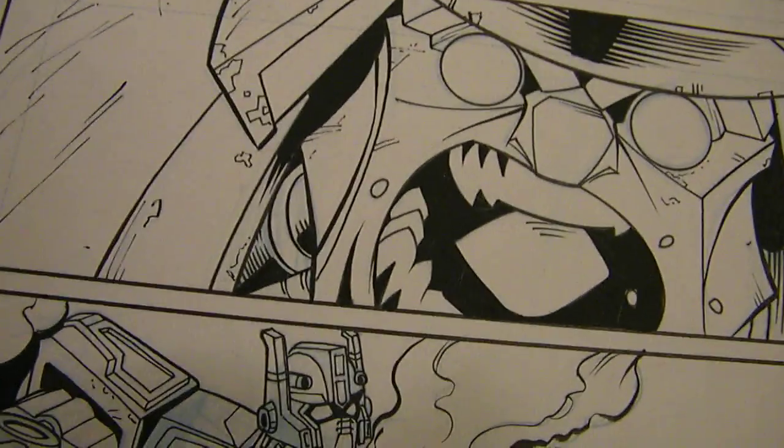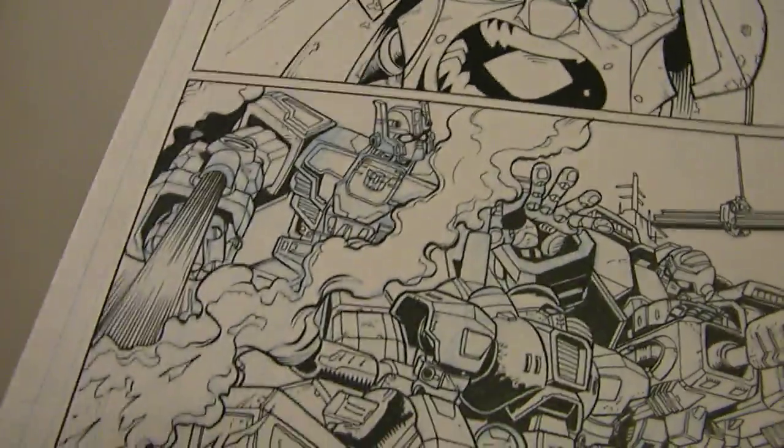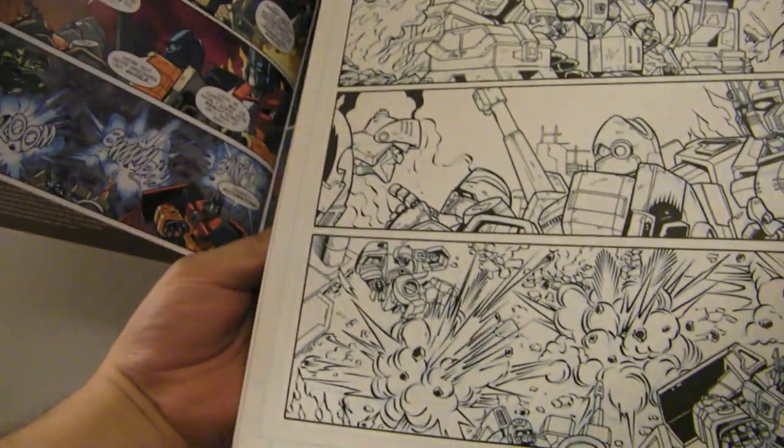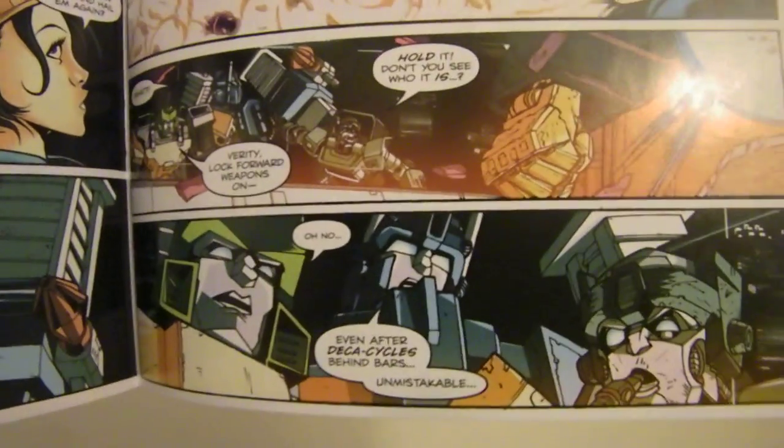At this comic convention, John Wyckoff was actually selling original inked art. So I got some pages of original inked art from Last Stand of the Wreckers. You can see where some of the pen lines and all this stuff — this is the actual inked art. I got page six from issue one — it's a group shot — and also page 21 from issue one, with Verity and stuff. I mostly bought it for the last panel down here because it's Springer, Ultra Magnus, and Cup. Without the word bubbles, that art is just beautiful.